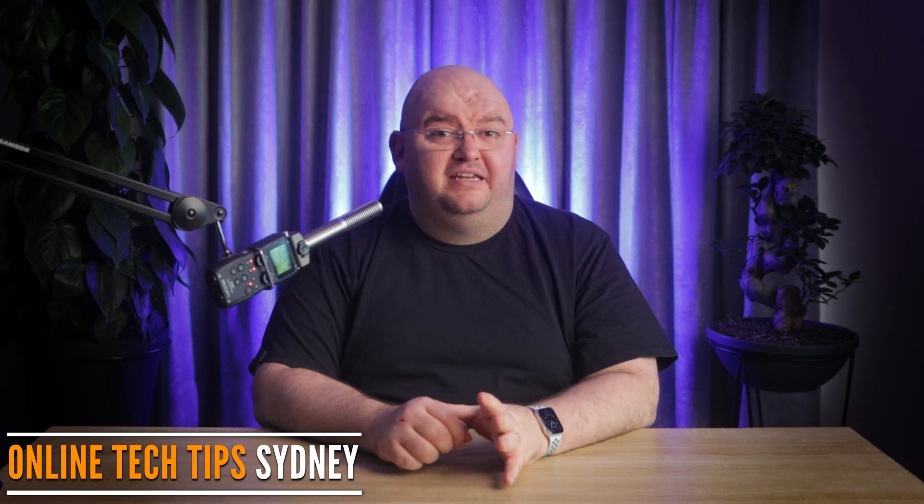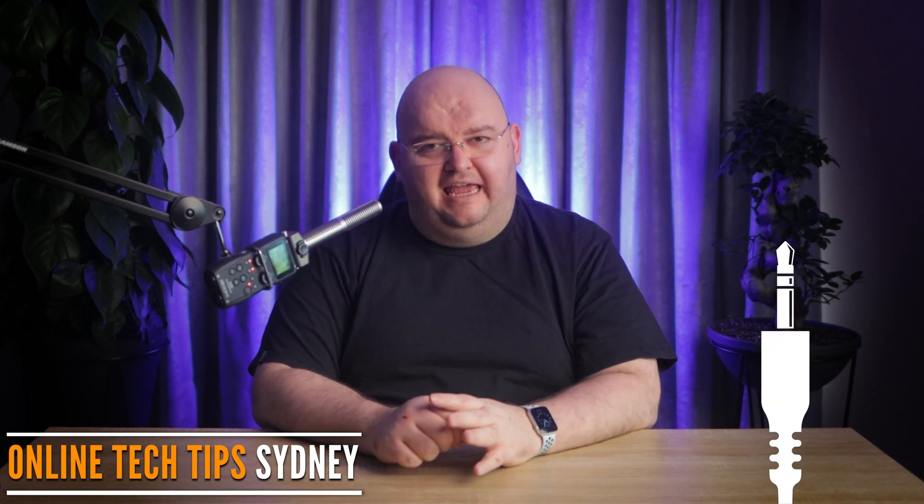Remember the 3.5 millimeter headphone jack? Those were the days, but now it's becoming a part of history. Join me as we explore why most phones have ditched the headphone jack and what that means for you.